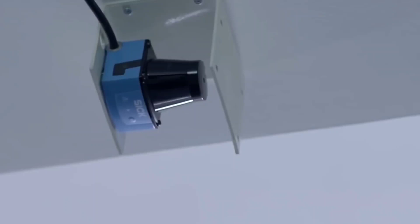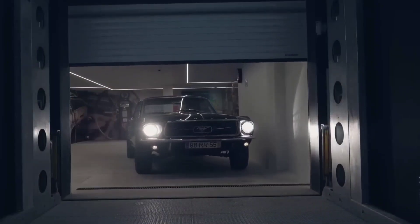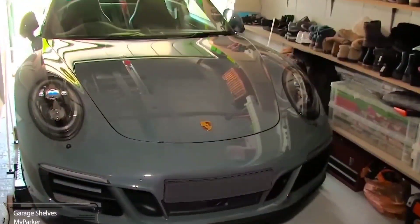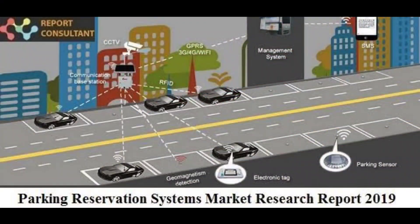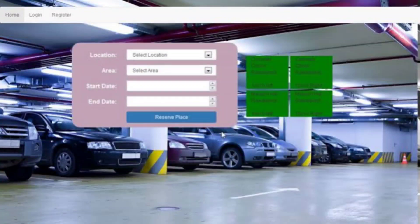In addition to convenience, parking reservation systems provide benefits for city administrators. By controlling the flow of traffic into parking lots, cities can reduce the number of cars on the road, reducing congestion and making it easier for emergency vehicles to get through. Additionally, by charging for reserved spots, cities can generate additional revenue to improve parking infrastructure and provide better services to residents.